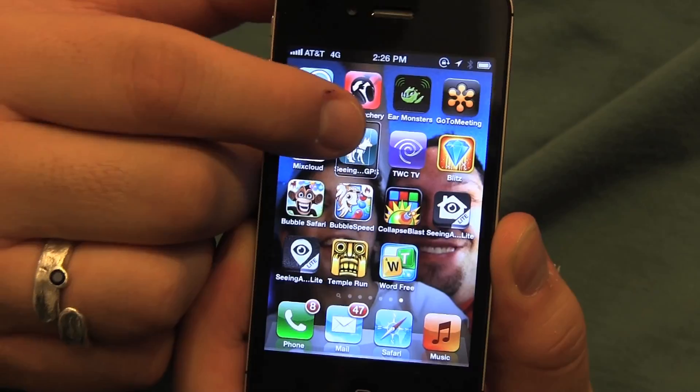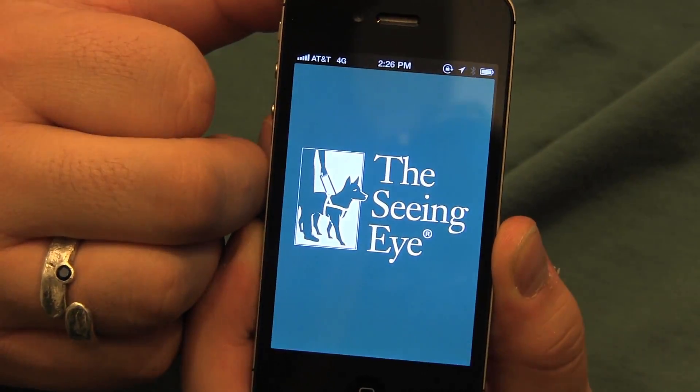We're going to be shooting another video today using the Seeing Eye GPS, but today I have a special guest, Chansey Fleet, who is an assistive technology specialist here in New York City. I'm going to be showing the Seeing Eye GPS app, which is running on my iPhone 4S.